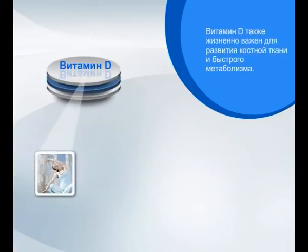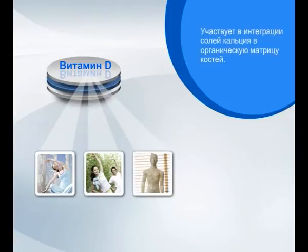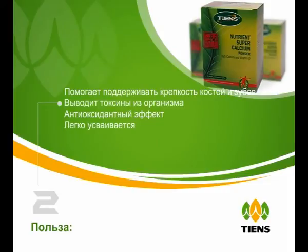Vitamin D is also vitally important for the development of the bone tissue and for a fast metabolism. It participates in the integration of calcium into the organic matrix of the bones. Benefits include joint comfort and mobility, helps to support strong bones and teeth, improved elimination of toxic compounds, antioxidant properties, and a high absorption rate.